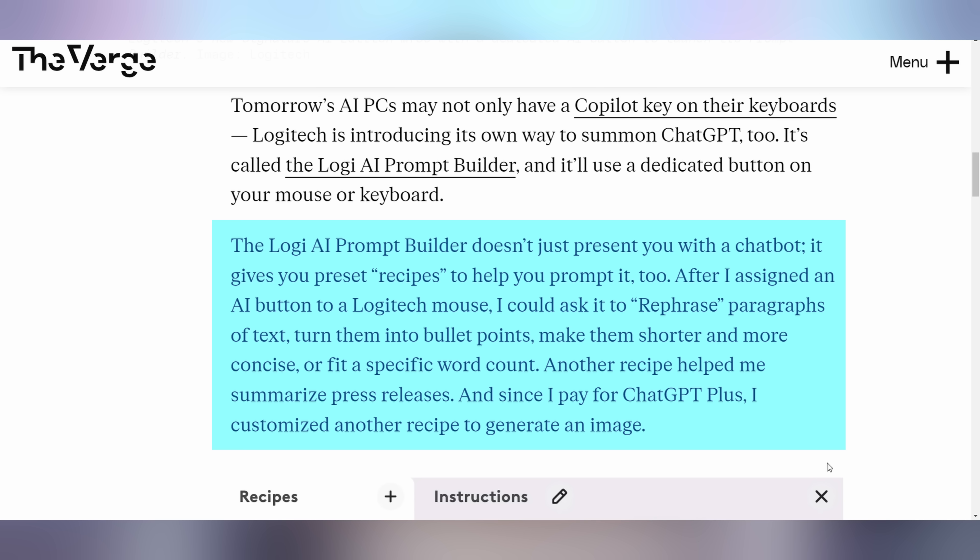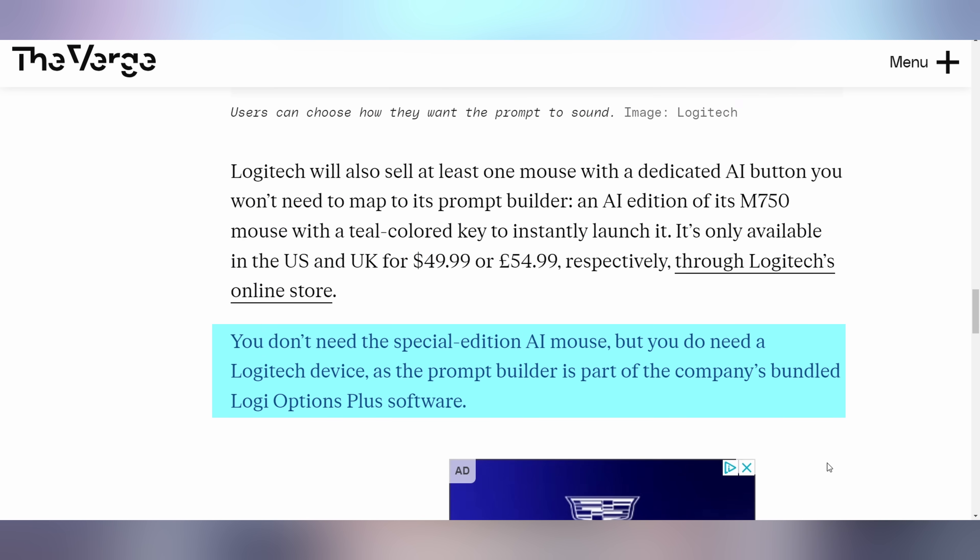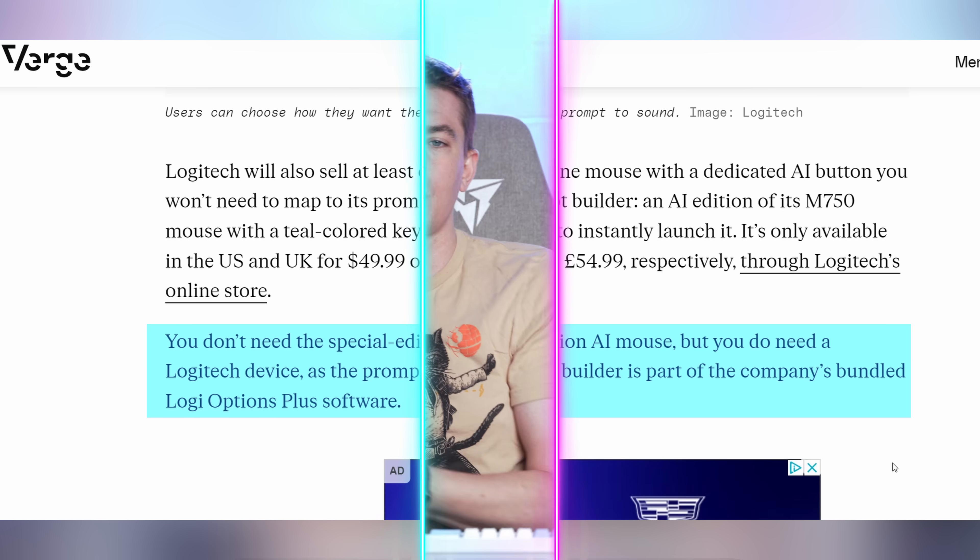It can help you rephrase things and prompt your favorite AI a little bit better. It's baked into the Options Plus software that Logitech includes with some of their newer mice. If you have a mouse that doesn't support Options Plus, this is not going to work for you. You don't have to get the AI mouse to get the support — it just has to have Options Plus software. But if you want a convenient discolored button to color your future with AI, your mouse is the way to do it.